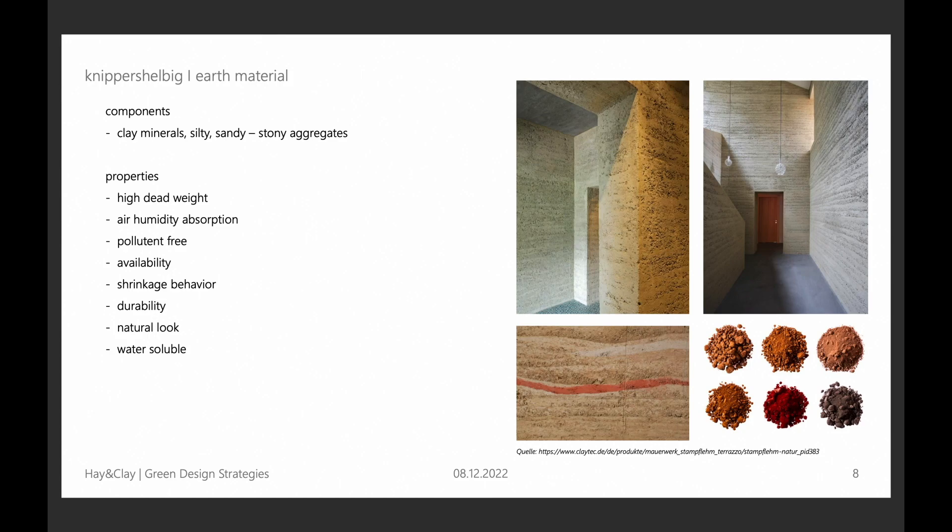Clay consists of clay minerals and some silty, sandy, stony components. These clay minerals define the colour and the cohesion, and the cohesion in turn defines the material properties — for example the compressive strength and the water capability. There is one thing really important: the more humidity in the clay mixture, the less compressive strength the material has.